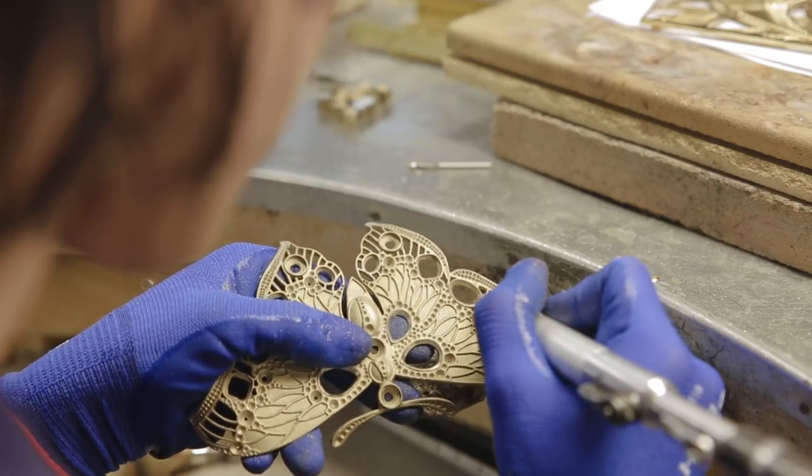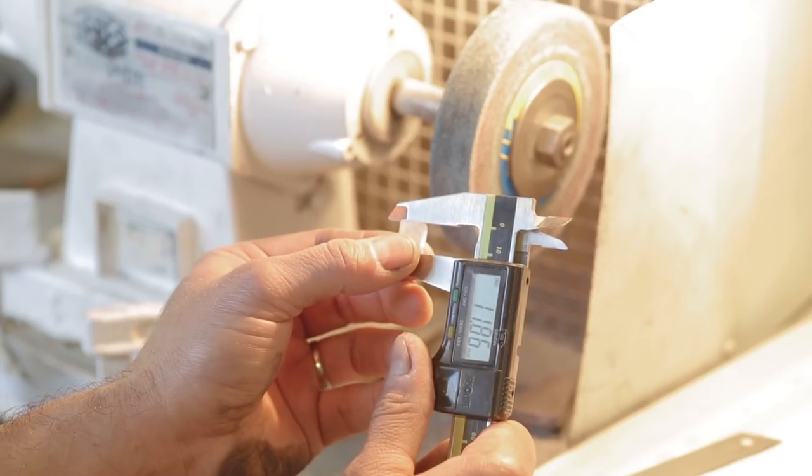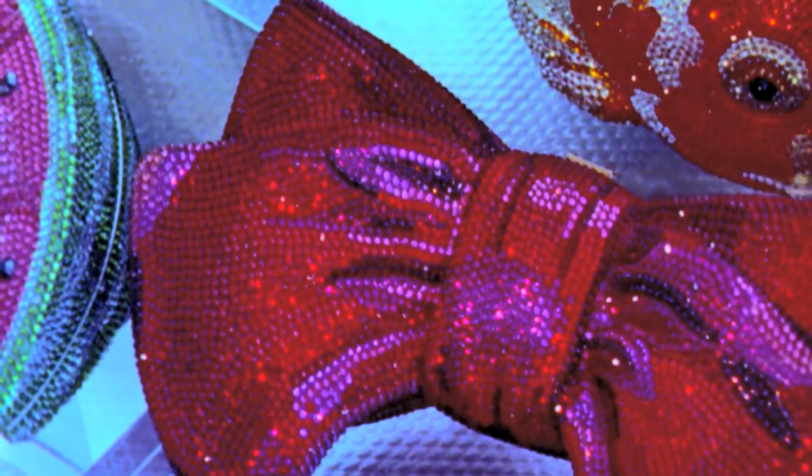Each stone cut, each crystal set, is deliberate and exact — a strive towards perfection and lasting beauty.